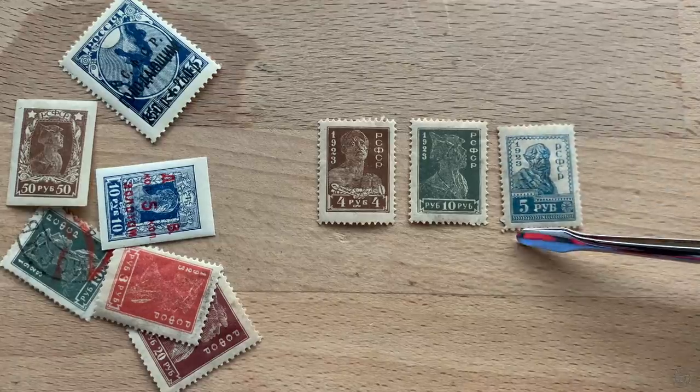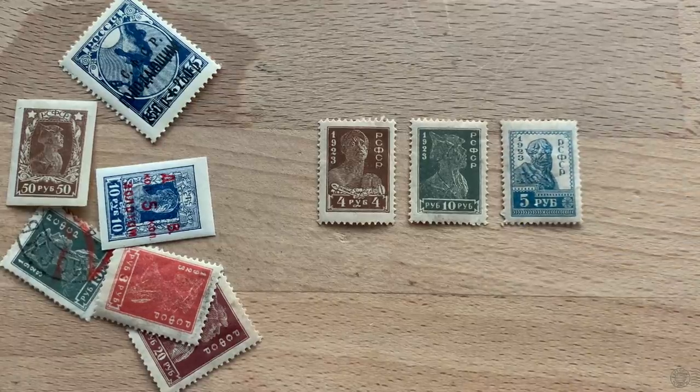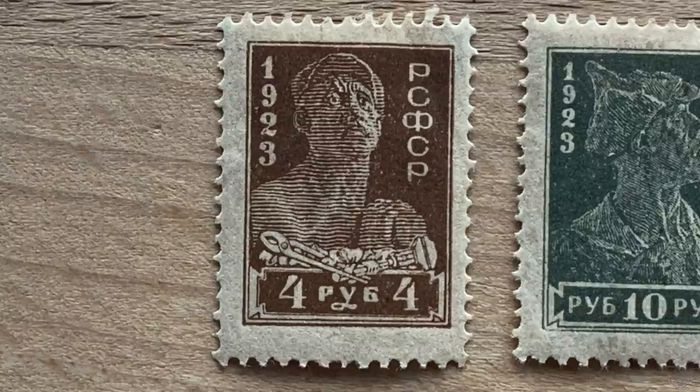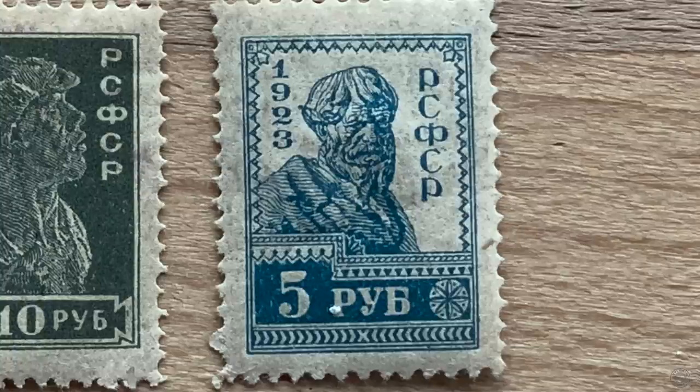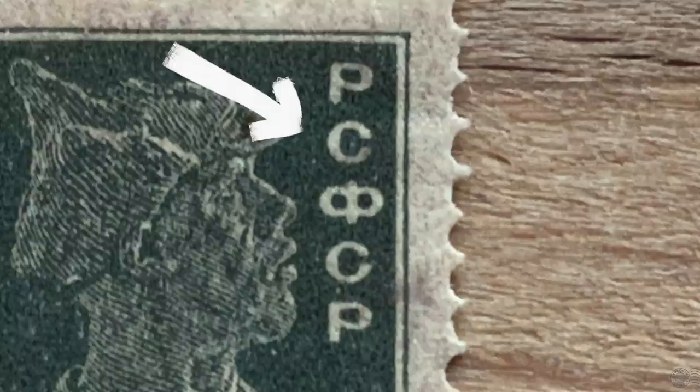The White armies ultimately lost in 1922, making Lenin leader of a vast stretch of land. By the end of 1922, the Russian Socialist Federal Soviet Republic began issuing stamps with imagery core to its policy — focused on the people, whether worker, soldier, or peasant. One thing to note is the initials RSFSR, which in Cyrillic looks like PCCP, since Russia uses the Cyrillic alphabet where P is R and C is S.